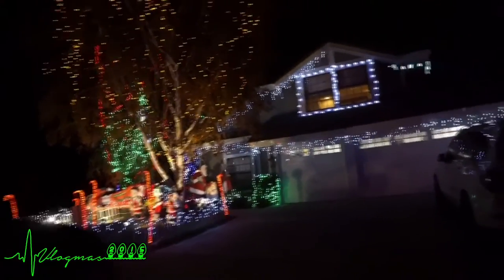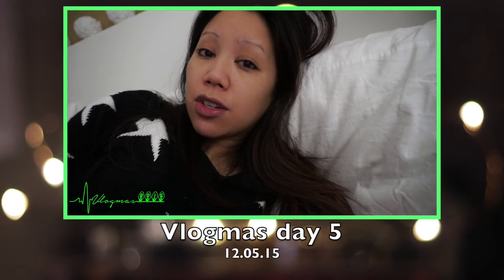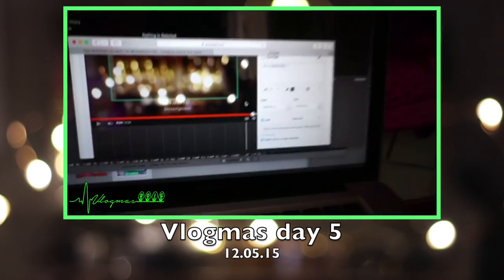I hope you guys still enjoyed the Vlogmas video. Every year we always stop and look at this house because they have the most amazing lights. It's about 7 o'clock, we just finished eating dinner. I'm gonna go ahead and edit Vlogmas Day 5. Thank you guys so much for watching — I truly appreciate all of the support with Vlogmas. You guys have no idea how much it means to me and I'm so glad you're enjoying the vlogs. Hope you guys had a really great weekend and an amazing Sunday. I'll see you guys tomorrow for Vlogmas Day 7. Goodnight!